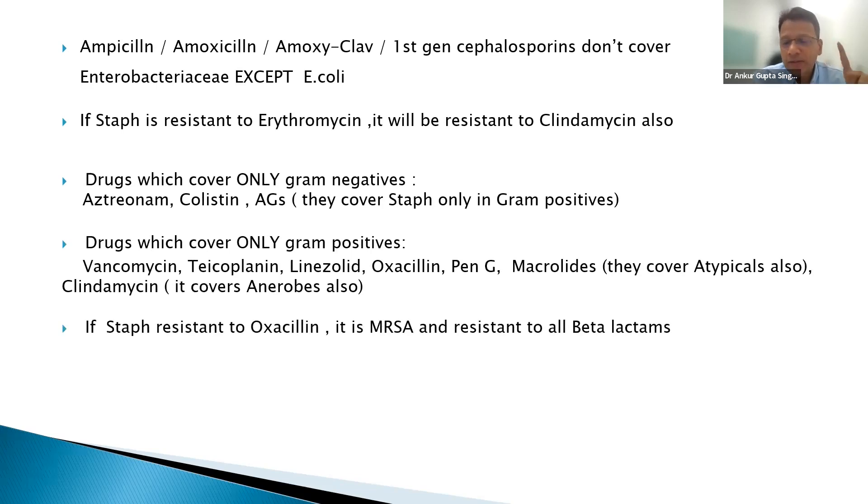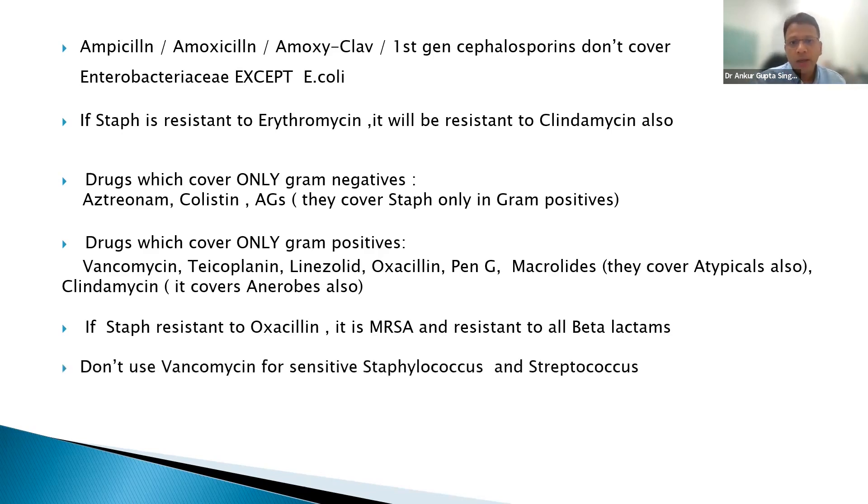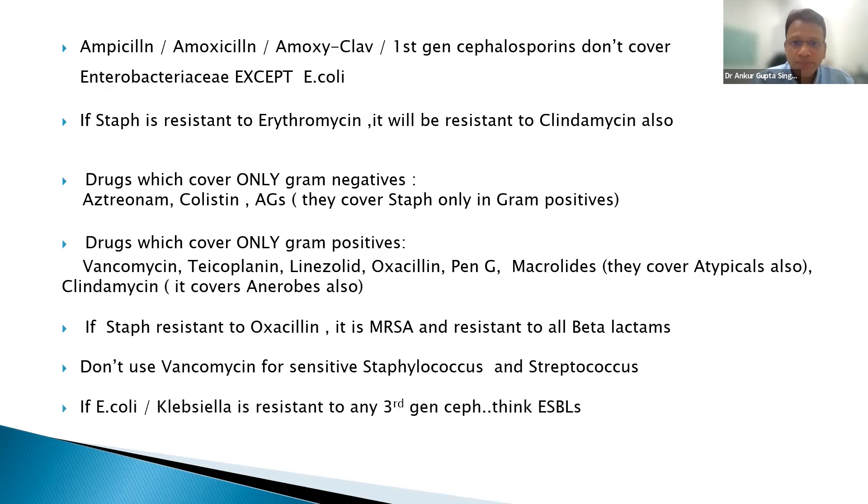If staph is resistant to erythromycin, it will also be resistant to clindamycin — important to remember when using clindamycin for diabetic foot. If staph is resistant to oxacillin, it is MRSA and resistant to all beta-lactams. If E. coli or Klebsiella is resistant to any third-generation cephalosporin, think ESBL.